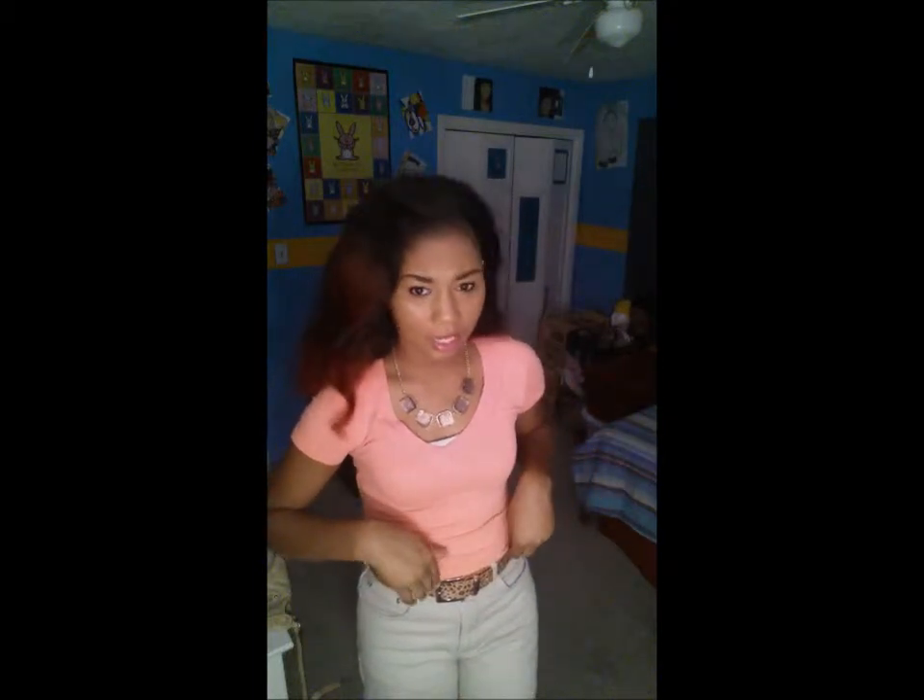I have on this coral neon top — it's very neon-y but the lighting is kind of washing it out — and it is from Ross. I have on a thrifty cheetah belt, and I have on these khaki high-waisted shorts which I got from the Goodwill.